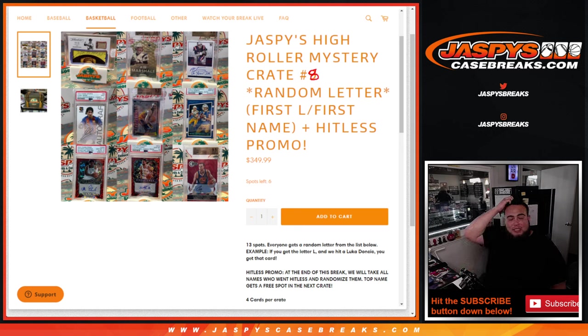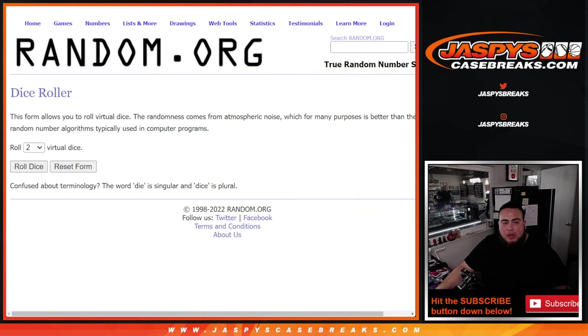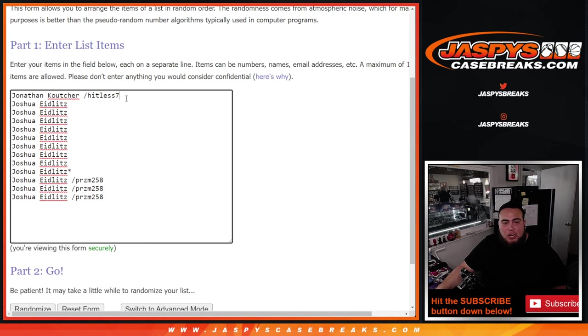Now of course, if you unfortunately go Hit List on this break, do not worry — we're going to take the names of the Hit List customers, randomize them, and the top name gets a free spot in the next crate. So here we go guys. Here's the dice roller. Jonathan was Hit List at number 7, he's in here now. And Joshua actually bought all the full spots and won the last three spots that we gave away in a Prism pack filler. So pretty much two customers: Joshua and Jonathan.